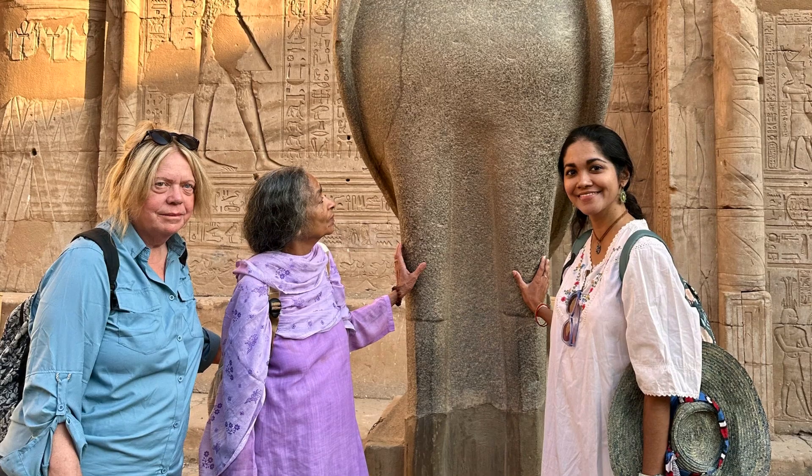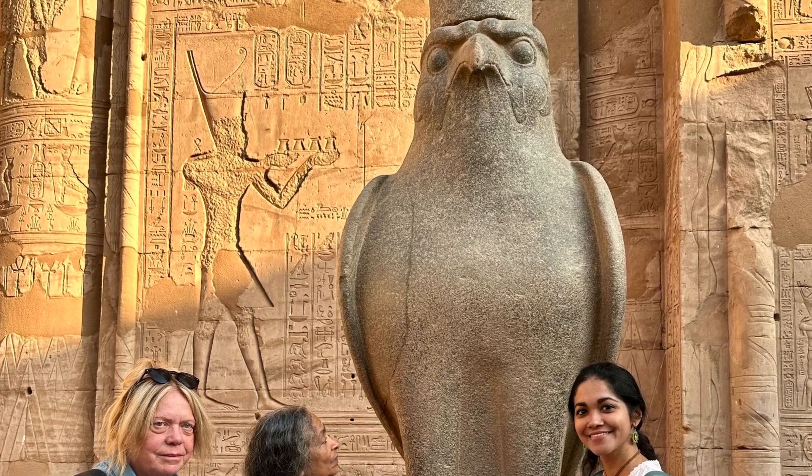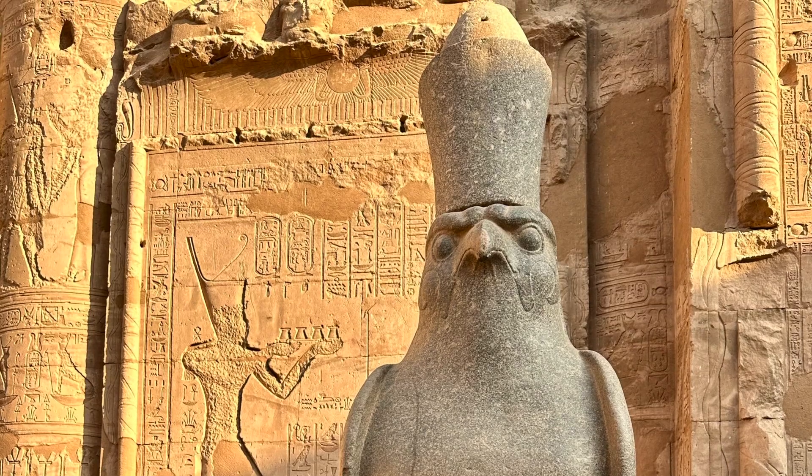The portal leading to the temple is flanked by huge crowned falcons carved out of granite. When you stand near them, you feel as if you have reduced considerably in size.